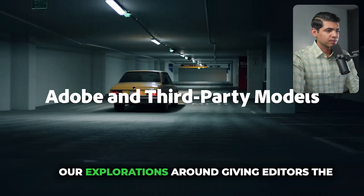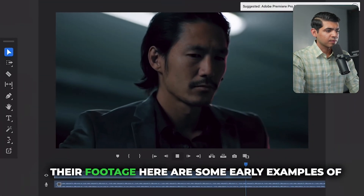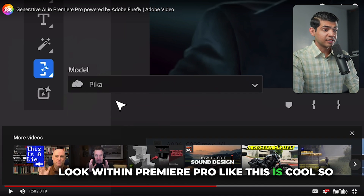Adobe is excited to share explorations around giving editors the choice to use models that work best with their footage. Here are some early examples of how third-party generative AI models could look within Premiere Pro.